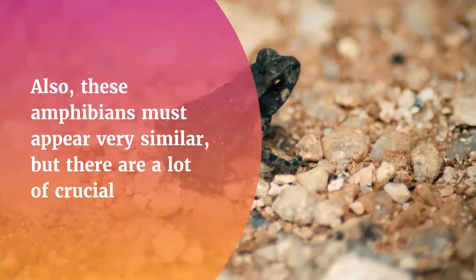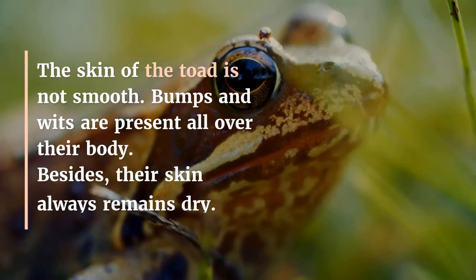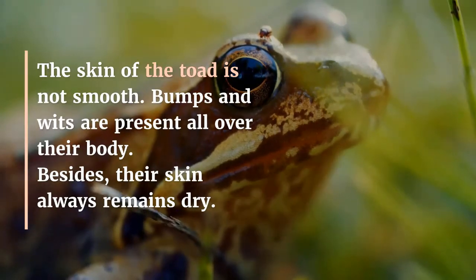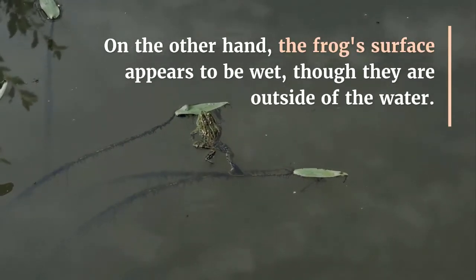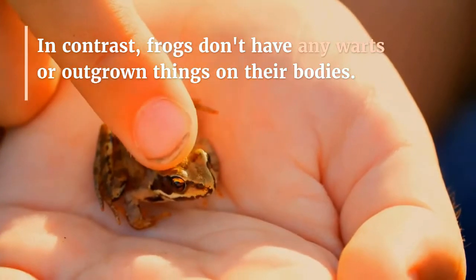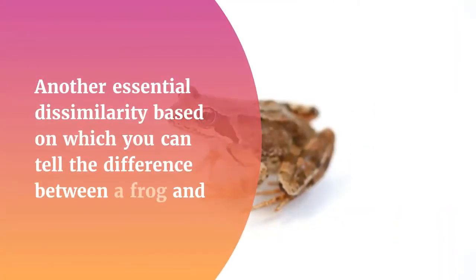Skin: The primary thing upon the basis of which you can tell the difference between these two amphibians is their skin. The skin of the toad is not smooth — bumps and warts are present all over their body, and their skin always remains dry. On the other hand, the frog's surface appears to be wet even when they are outside of the water. Frogs don't have any warts or outgrowths on their bodies; their skin is quite smooth and clean.